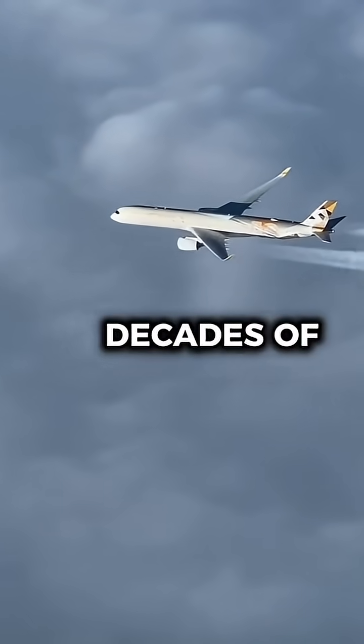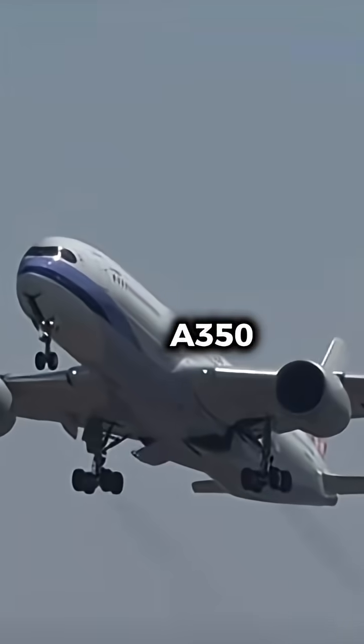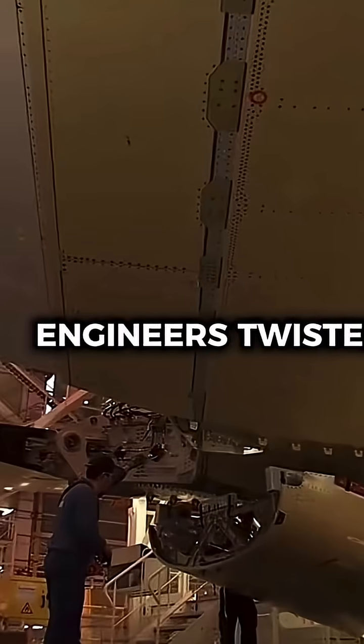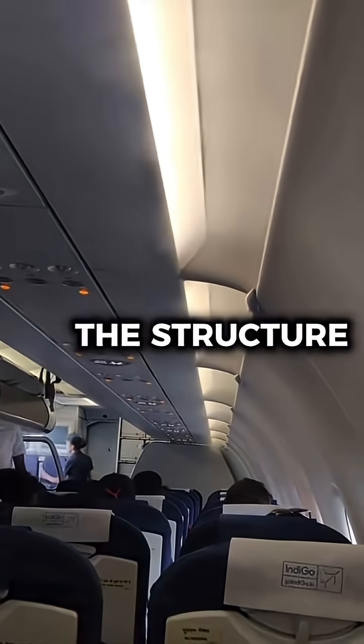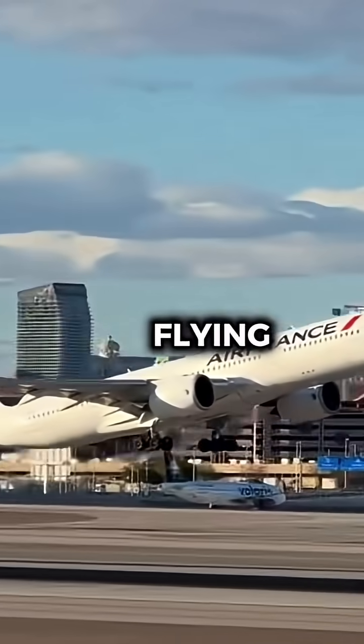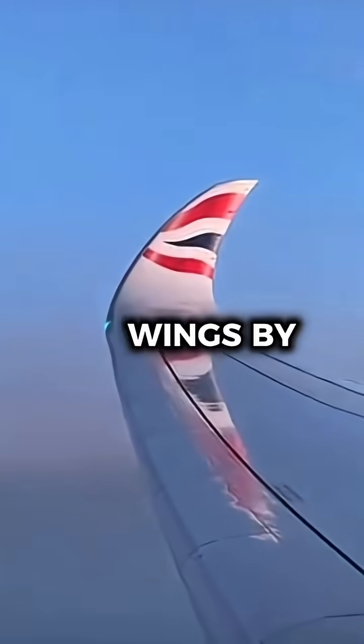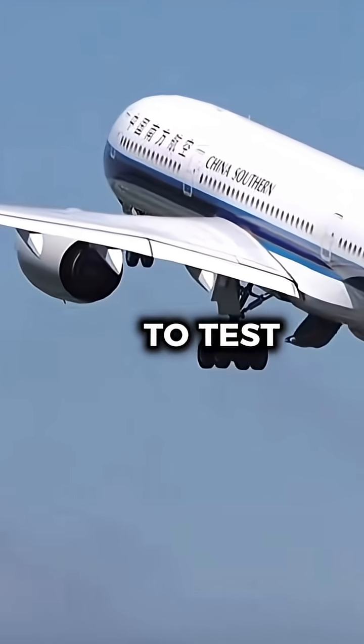To make sure it could handle decades of flight stress, Airbus built a full-scale A350 fuselage and wing section just for testing. Engineers twisted, bent, and pressurized the structure to simulate over 20 years of flying in only a few months. They even pushed it beyond its design limits, flexing the wings by nearly 5 meters at the tips to test their strength.